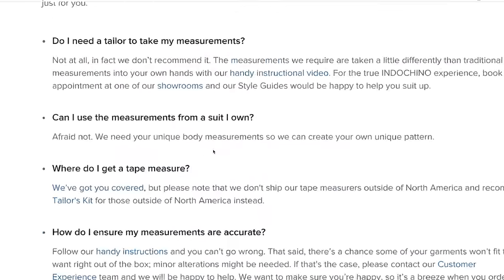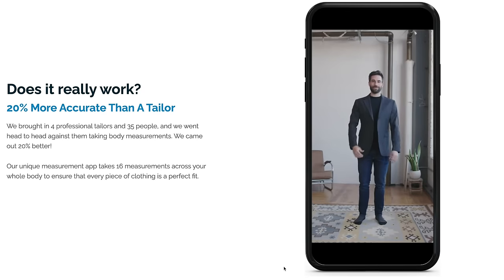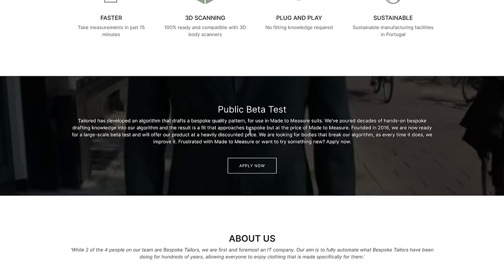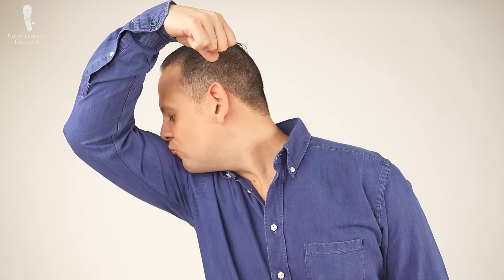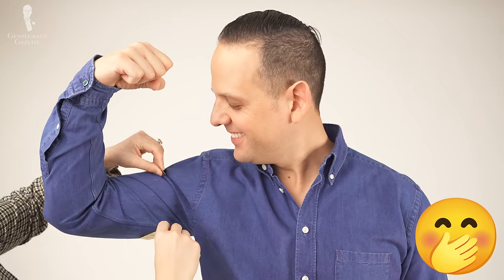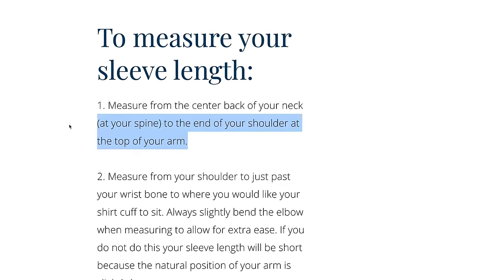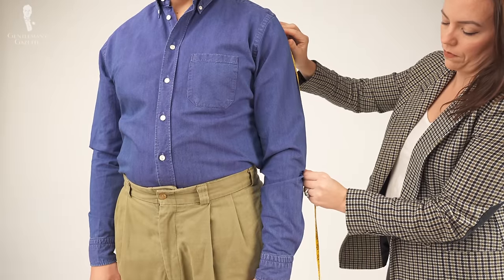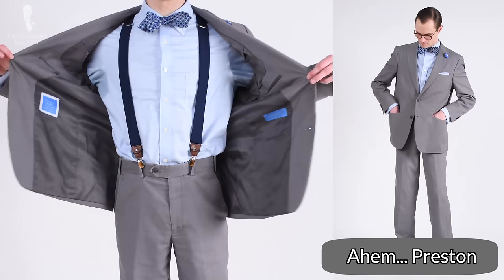For made-to-measure and bespoke suits, you generally need body measurements, even though some companies may offer an app or AI-powered sizing algorithm. Honestly, don't do that. Take the extra time to get your real measurements and follow their instructions carefully. Some companies measure the arm length from the back of your spine, others just on the sleeve — the inside or the outside — and you want to make sure you give them the right measurements. Otherwise, the suit fit will be a disaster.